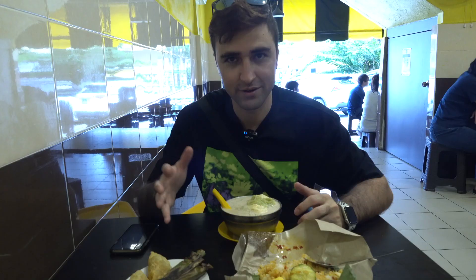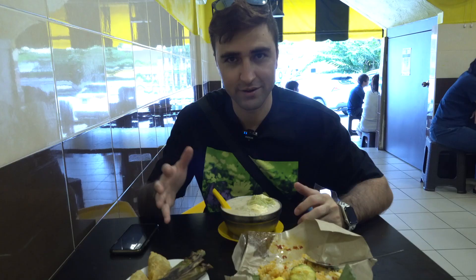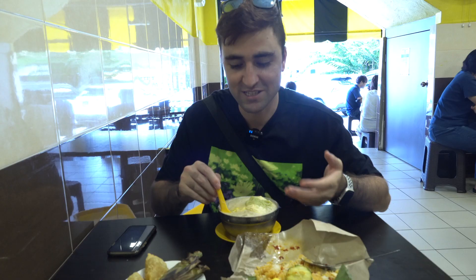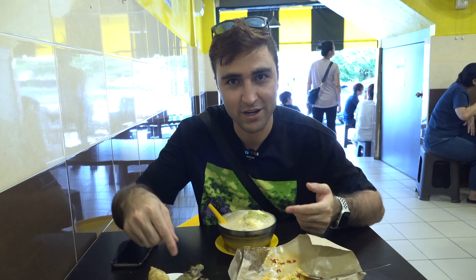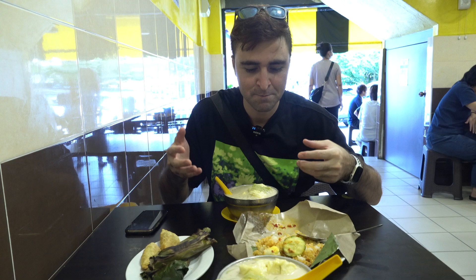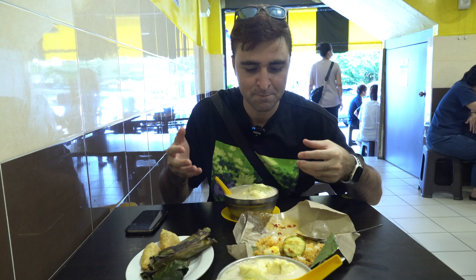So this is our first stop in Kuantan and we are really hungry, we are starving. We came to this Aya Puteh Chendol — or durian chendol — they are very famous for the durian. I ordered the durian, so this will be the second time in my life that I'm trying durian. The smell is quite strong but it's really famous and it's a delicacy for Malaysians, especially Malays. There's also some curry puff, some sticky rice wrapped in banana leaf, and nasi lemak, which is a special Malaysian food. So let's dig in!